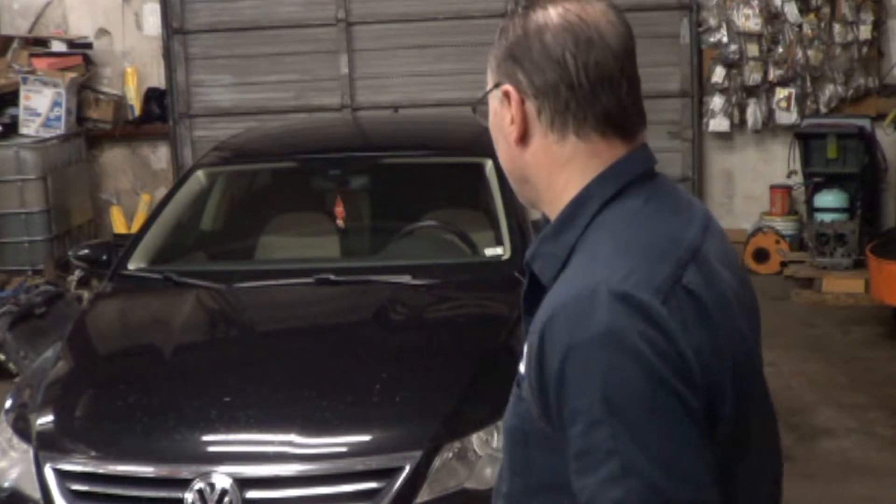We have here a 2012 Volkswagen CC. It has a 2-liter TSI engine — it is a CCT letter-coded engine — and approximately May of last year this vehicle had a timing chain failure where the piston smacked the valves, and we repaired it.